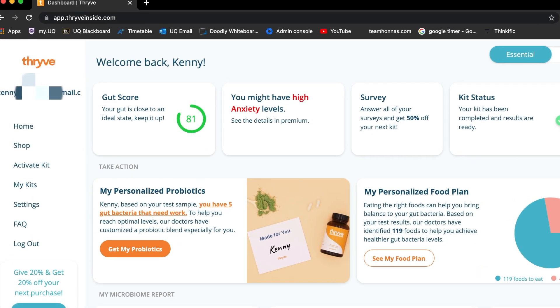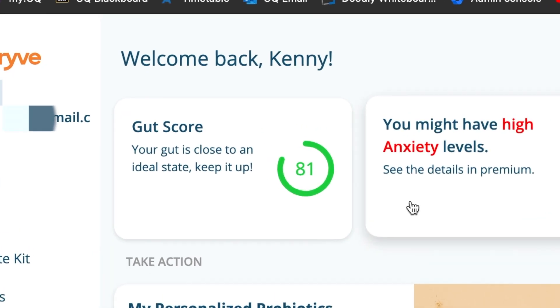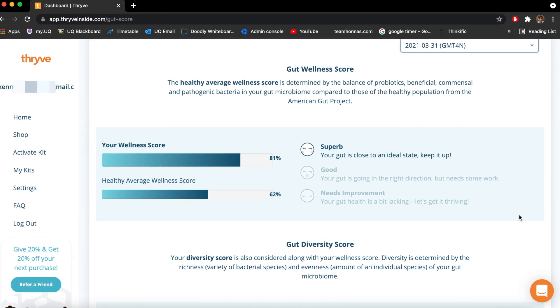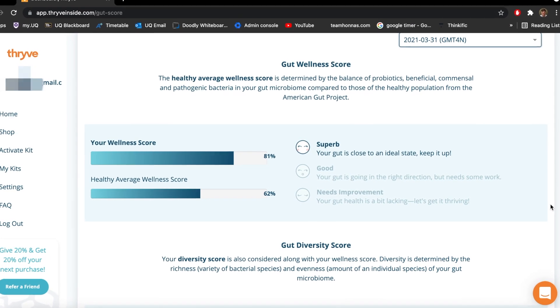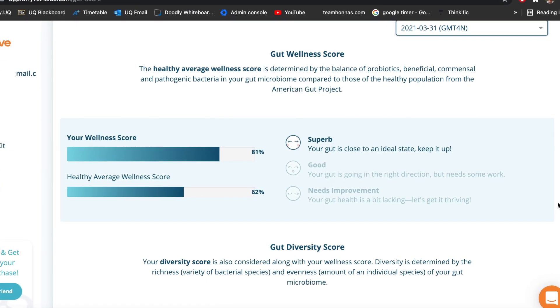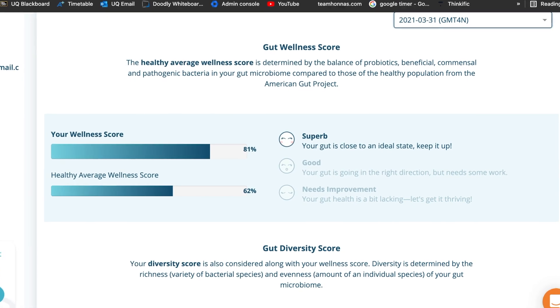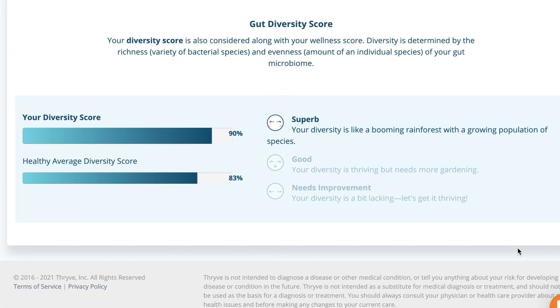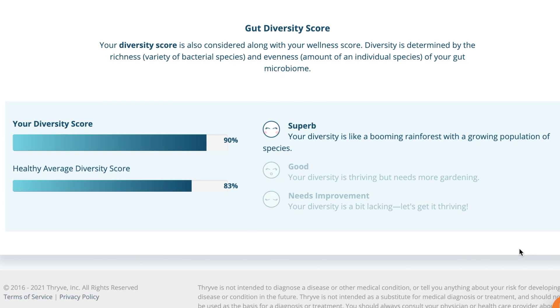I sent in my test sample on March 31st, 2021. So this is what my gut microbiome looked like about two weeks after my colonoscopy that was performed on March 15th, 2021. Once my results were in, I logged onto the Thrive dashboard and the first thing I checked was my overall gut wellness score and my gut diversity score. These two results give a broad view of what's taking place in the gut microbiome. My overall gut wellness score was 81% compared to the healthy average population from the American Gut Project, which is 62%. My gut microbiome diversity score was 90% compared to 83% of the healthy average population.